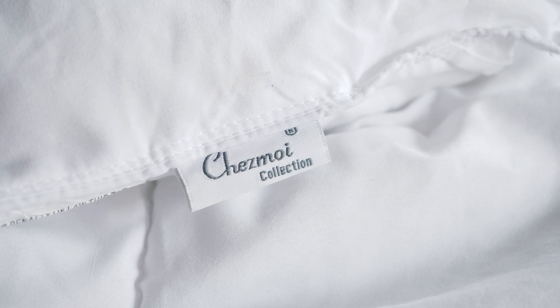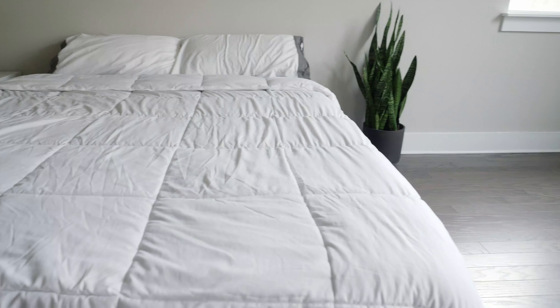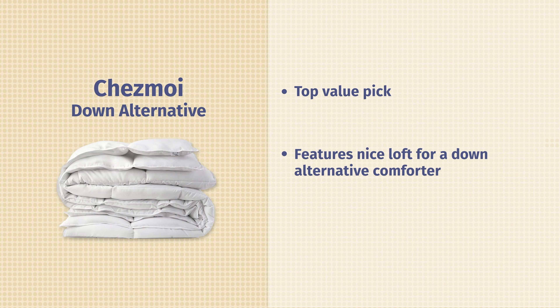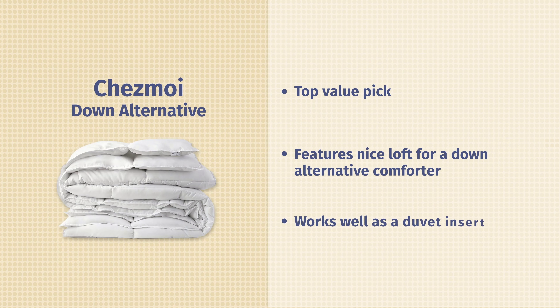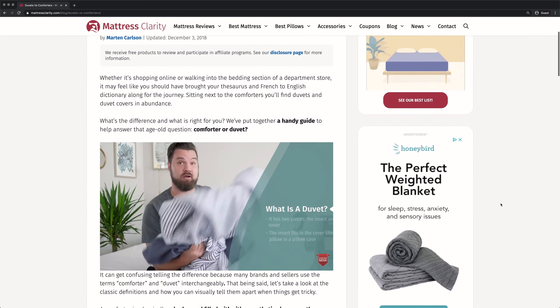Moving on, we have the Chezmoi Down Alternative Comforter. This is my top value pick — right now it's $34 for a queen size on Amazon, a very good deal for a down alternative comforter. While it's a good value, it also has some nice fluff, some nice loft, and it's warm and insulating as well. The outside is a little rough to the touch — 100 percent polyester — but I think it's a very good duvet insert, probably the best value duvet insert on this list. If you wonder the difference between a comforter and a duvet, I did a great video on that exact topic — go to our Mattress Clarity YouTube page and check it out.